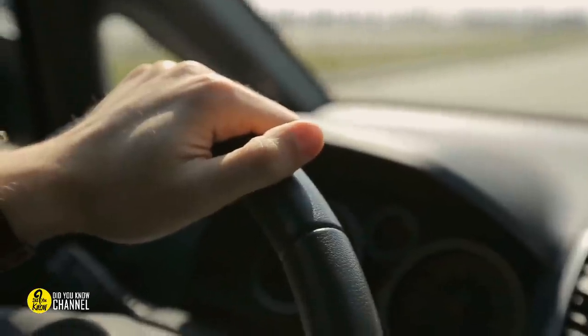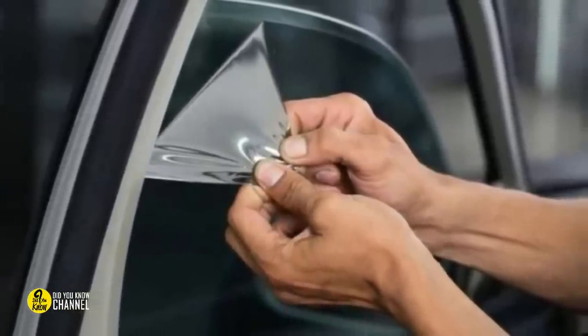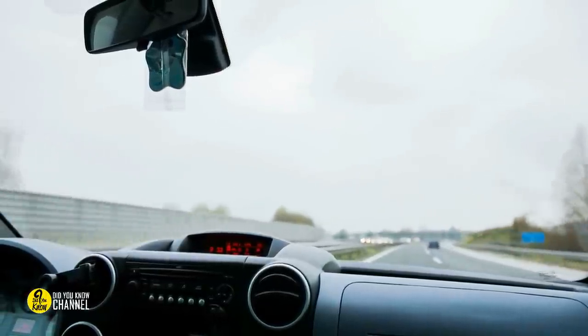Reduce glare with a tinted plastic sheet. We've all been there before — you forgot your sunglasses, it's getting dark, and you're driving west. At this angle, your visor won't be able to protect you. But a simple tinted plastic sheet that sticks to your car window with static and can be moved around as needed ensures that the sun never bothers you again.